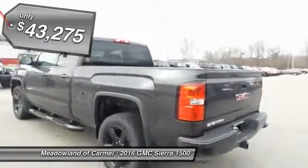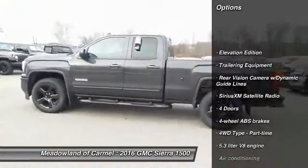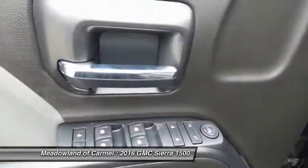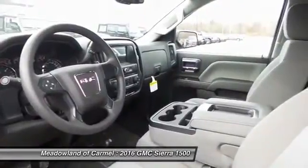Here are some of this vehicle's great options: traction control, xenon headlights, automatic transmission, front air conditioning, cruise control, passenger airbag, power windows, power door locks, trip computer, and Sirius satellite radio.